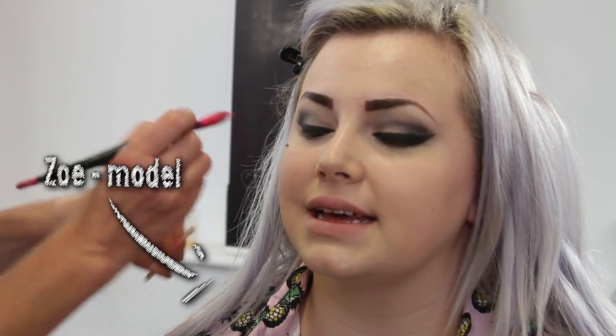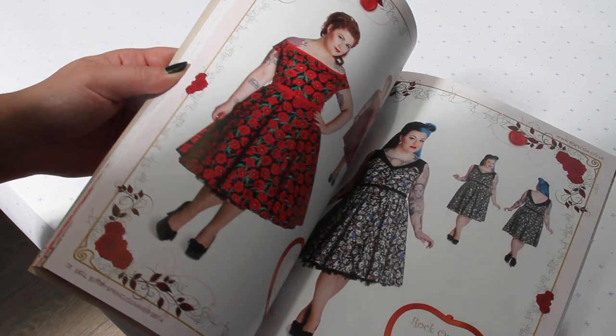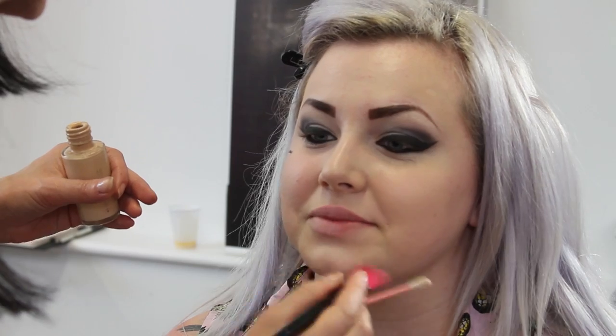I've been modeling for Hellbunny for about a year — I did their autumn/winter and spring/summer last year. Everyone here is so friendly, and the first time I came everyone made me feel really welcome. I got really good direction on what they wanted me to do pose-wise, and of course the dresses are amazing, so that's just a bonus.